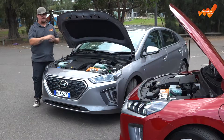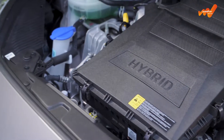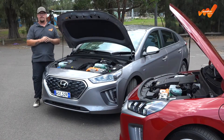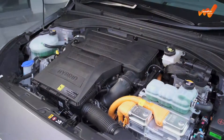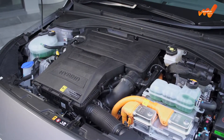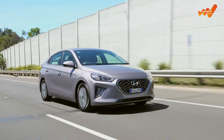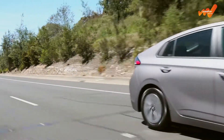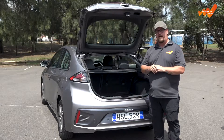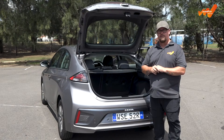Under the bonnet, they both have exactly the same engine — a lean-burning 1.6-litre four-cylinder that produces 77 kilowatts of power and 147 newton-metres of torque, and drives the front wheels through a six-speed dual-clutch automatic gearbox. Sandwiched between the engine and the gearbox, the Ioniq Hybrid has a 32-kilowatt, 170-newton-metre electric motor that increases its total combined outputs to 104 kilowatts and 265 newton-metres. Under the boot at the back of the car, it has a 240-volt lithium-ion polymer battery that stores 1.56 kilowatt-hours of energy.